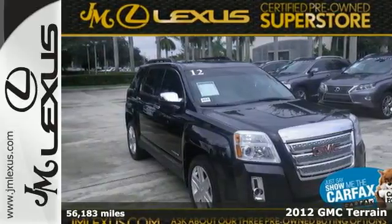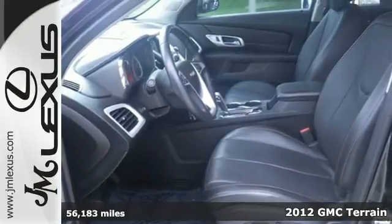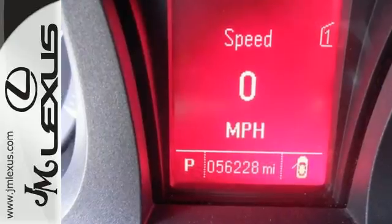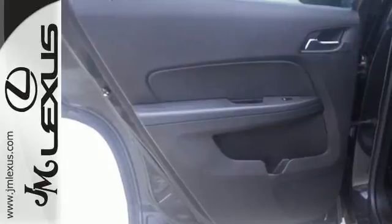You're going to like this 2012 GMC Terrain. Standard features in this versatile and value-packed Terrain include air conditioning, a premium audio system with a CD player, and MP3 input and steering wheel audio controls. You also get the peace of mind of anti-lock brakes and multiple airbags.